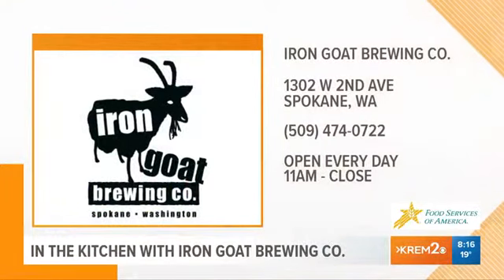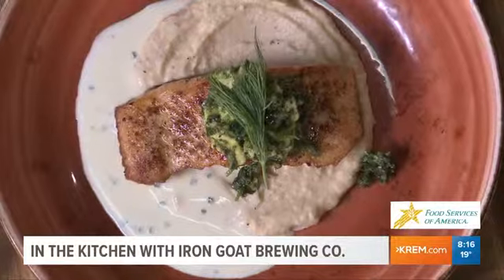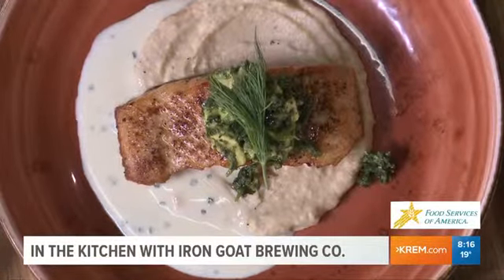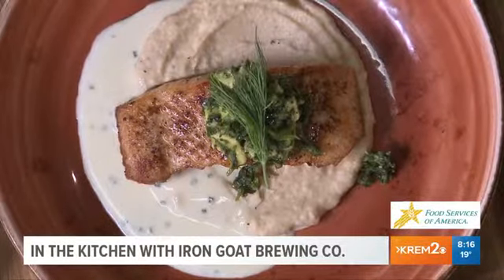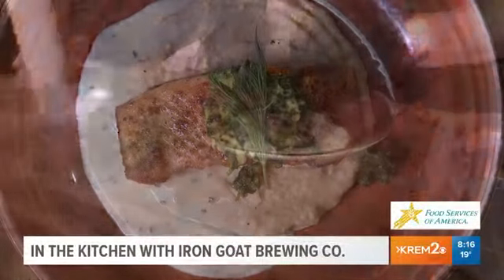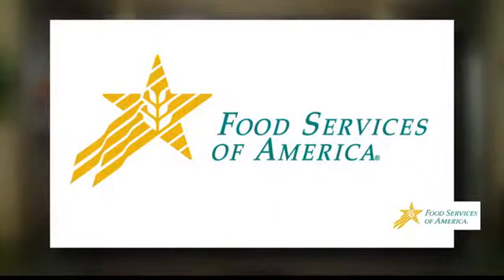If you want a nice, relaxed atmosphere with fantastic food, here's the address — join them at Iron Goat. We say thank you for coming in. Let's take a final look at the beautiful plated salmon sitting on a cauliflower puree, topped with a little avocado verde. You're watching In the Kitchen. Oh, that's beautiful. We'll be right back. In the Kitchen has been brought to you by Food Services of America.